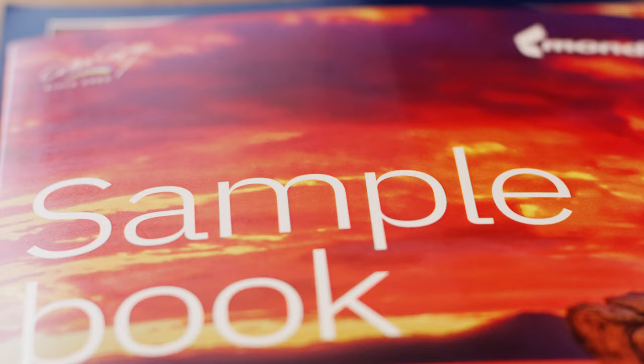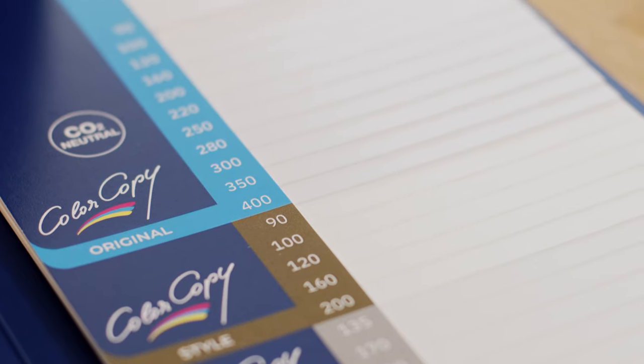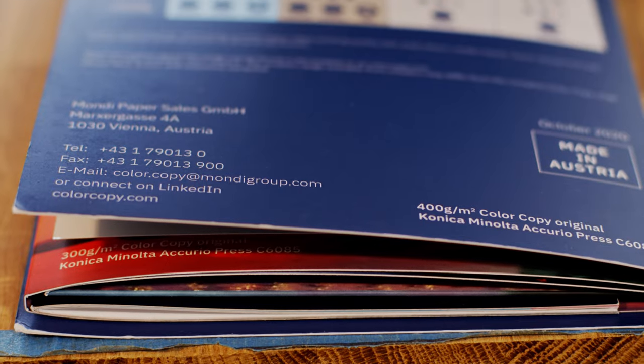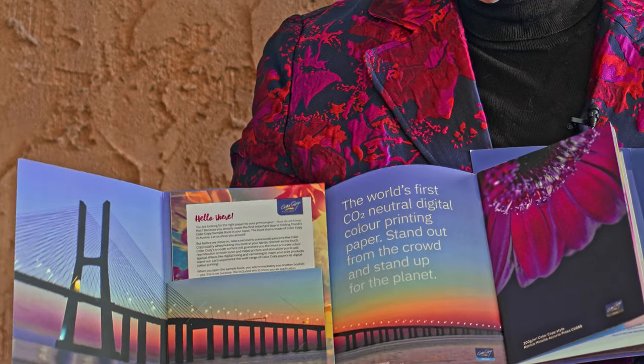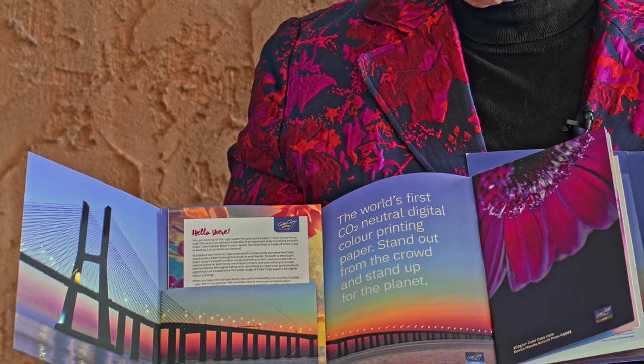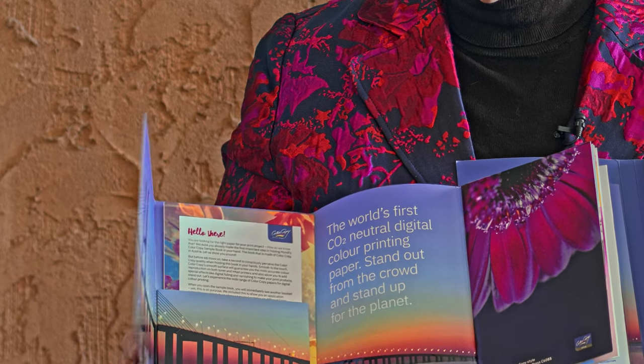What I love about it is that it's not just a sample book — it doesn't just give you pages and pages of blank paper, although they do that as well. They also give you some great information about how to use it. And if you notice here, this is a little bit shiny where the bridge is — because they've actually shown it embossed as well. Remember that when you're picking your papers, you want to make sure that not only can you print on them, but in many cases you may want to embellish them as well.